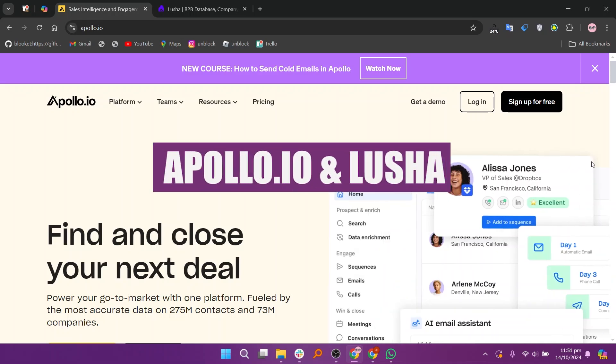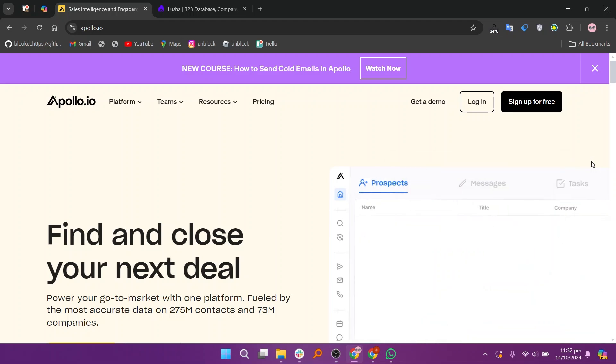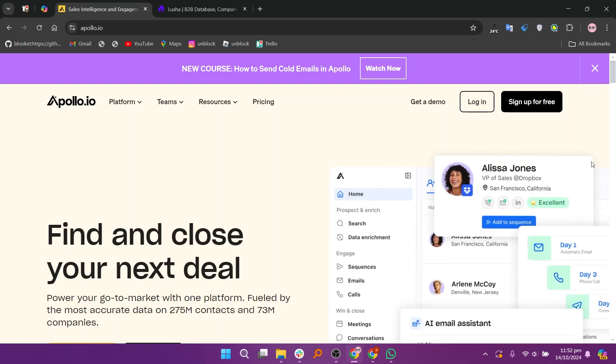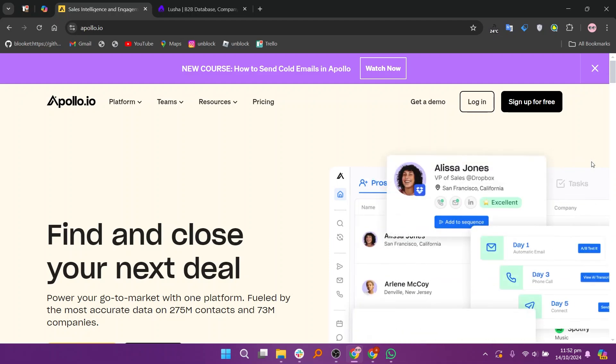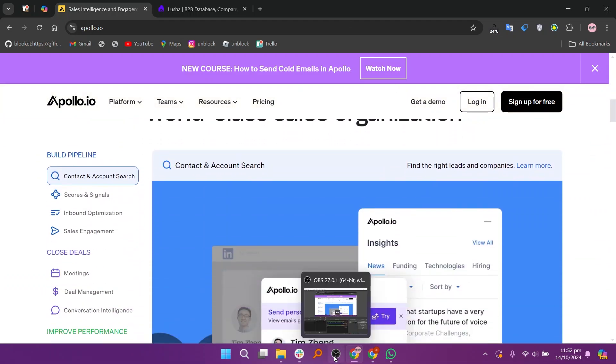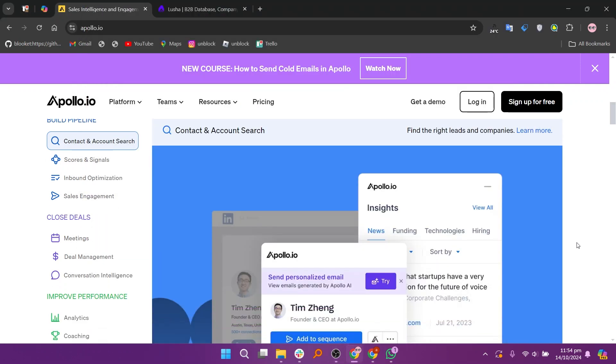In this video, we will compare Apollo.io and Lucia. If you want to get started with either Apollo.io or Lucia, you can use the links given down in the description. When comparing Apollo.io and Lucia, both platforms provide tools for sales and marketing professionals to enhance their lead generation and customer relationship management efforts, but they offer different features and functionalities.